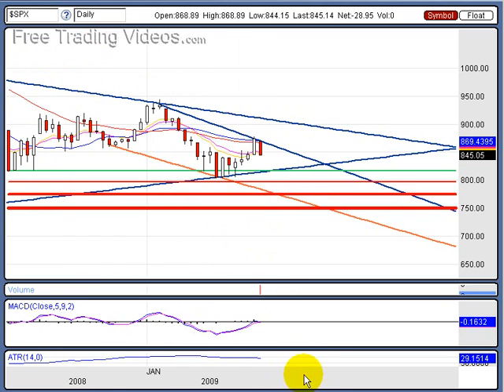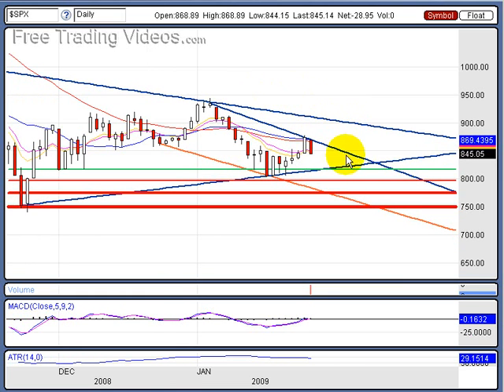On the bull side, the bullish scenario would be if we start consolidating sideways. If Friday, Monday, and Tuesday were just going sideways right there, that would be very, very bullish — a high base formation or a bullish pennant — and that would send us skyward to the north. That would be really interesting to see. However, I just think we need to bleed out a little more, and I see us down here sometime very soon.